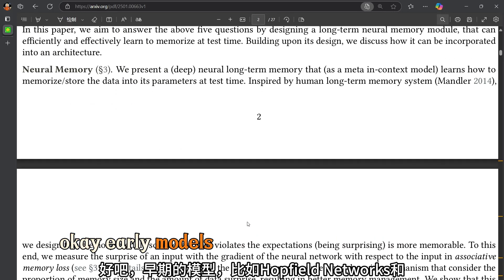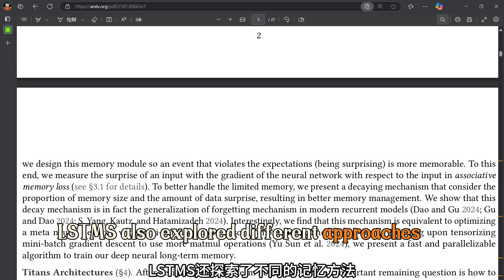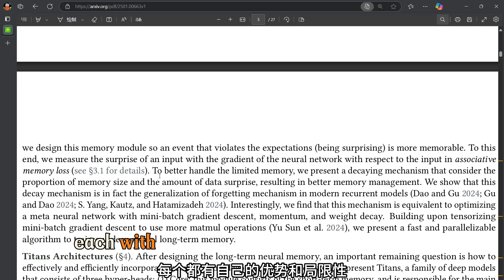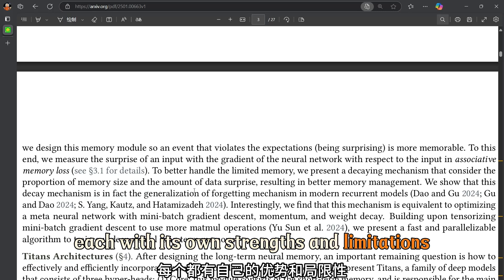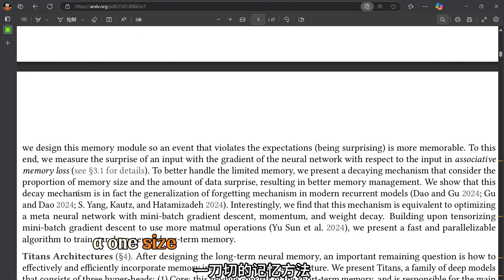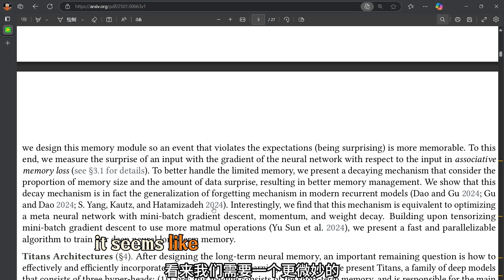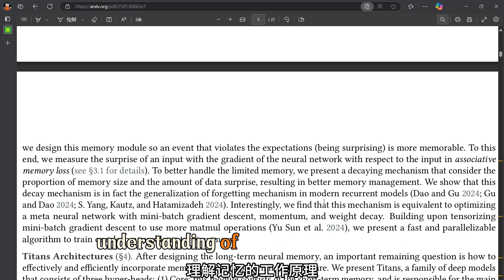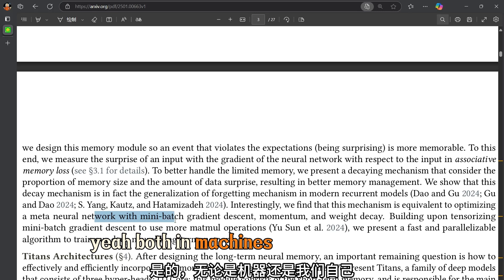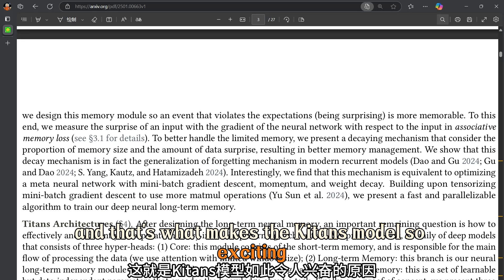This connects back to fascinating ideas from the history of machine learning. Early models like Hopfield Networks and LSTMs also explored different approaches to memory, each with its own strengths and limitations. The field is slowly realizing that a one-size-fits-all approach to memory just doesn't cut it — we need a more nuanced understanding of how memory works, both in machines and in ourselves.